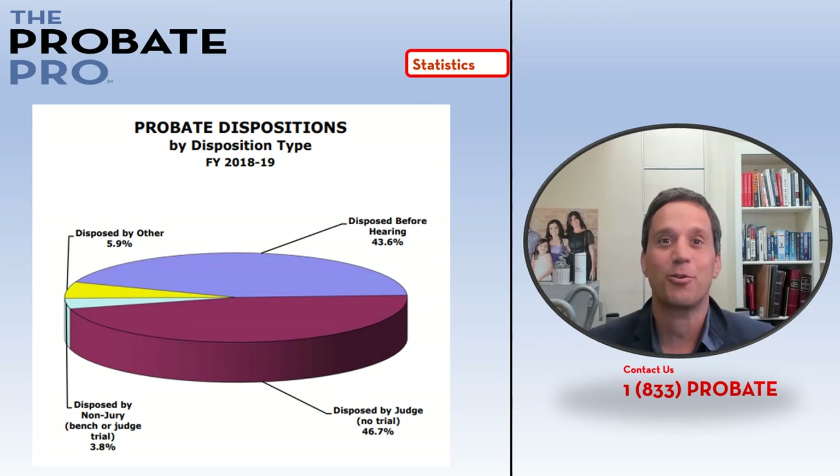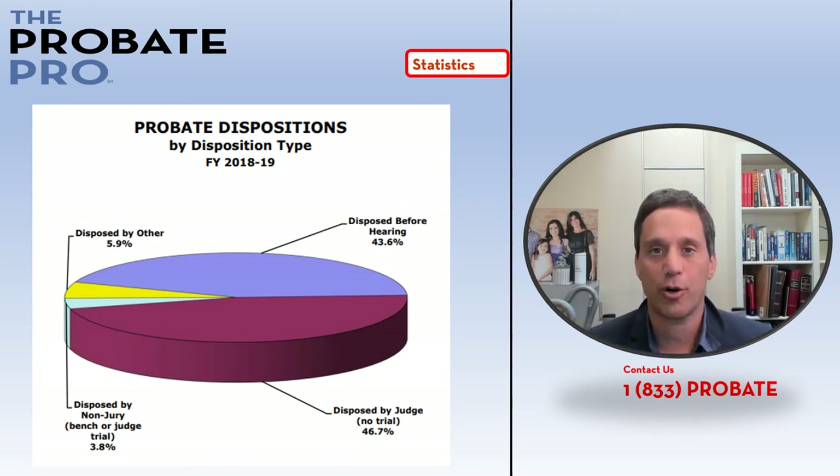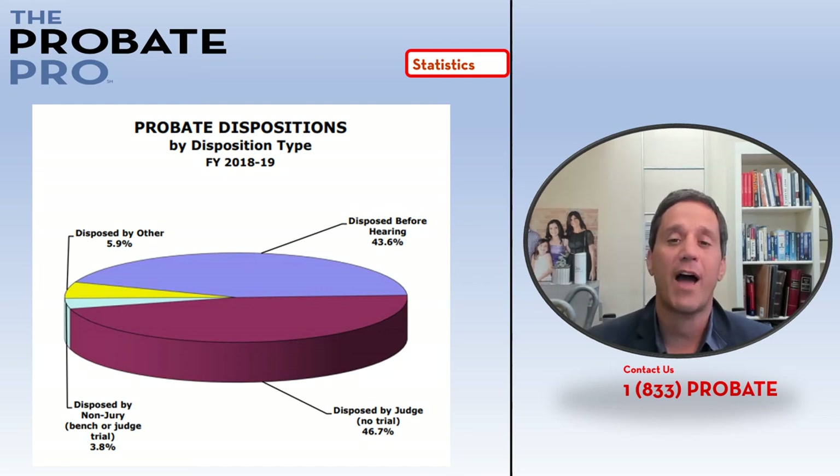Most people think these matters are resolved with a jury trial at the end because in television and movies that makes a dramatic moment, but in fact very few occur that way. This graph shows that 43.6 percent are disposed of even before the court hearing, and 46.7 percent are disposed of by a judge without a trial. A little less than 4 percent are disposed of by a non-jury bench trial — so very few are actually trials.